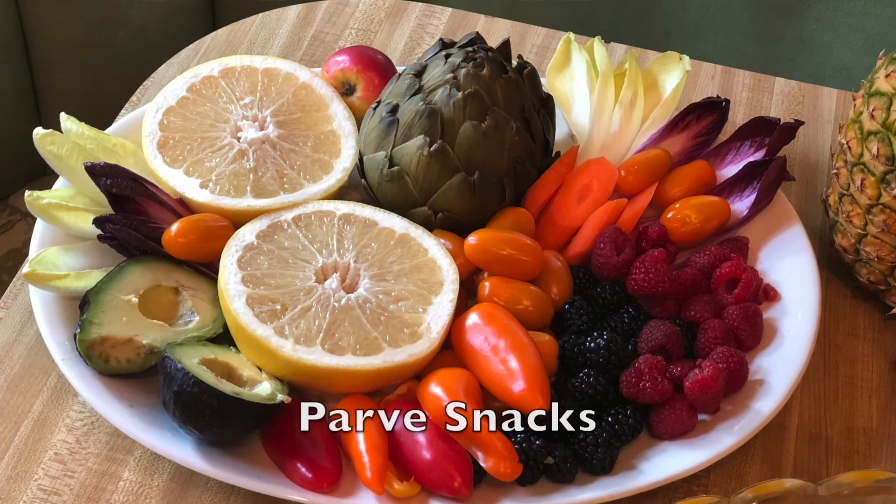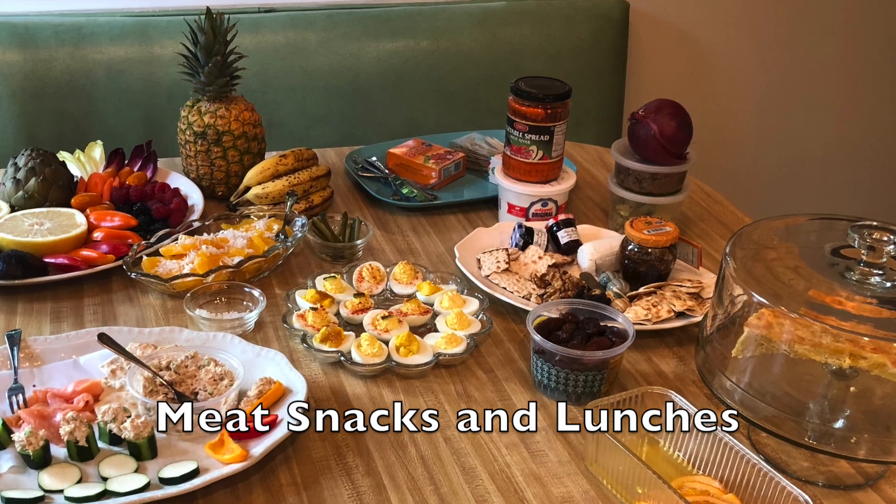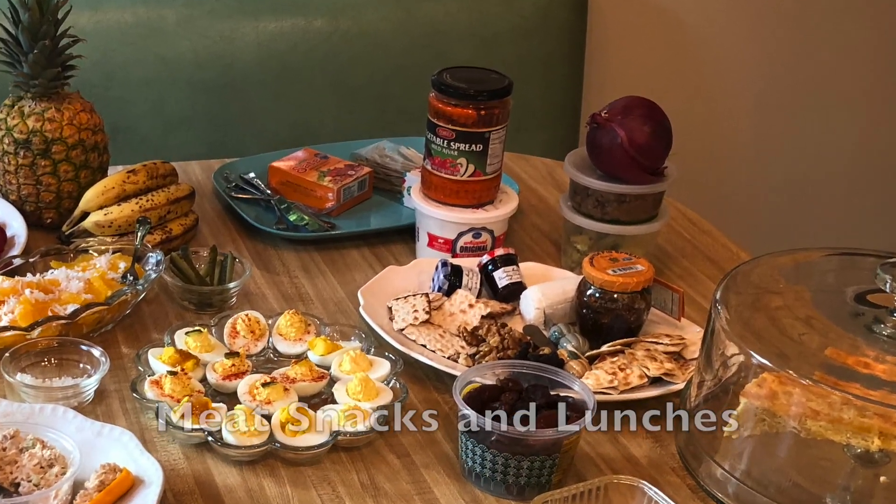We're gonna talk about non-meat, non-dairy snacks first — parv snacks for those of you who keep kosher — and then we're gonna move on to dairy snacks and then meat snacks, and I have a few shortcuts for you, so stay with me.